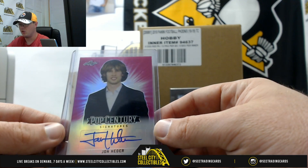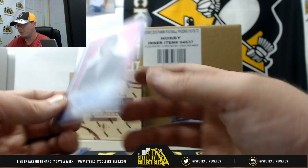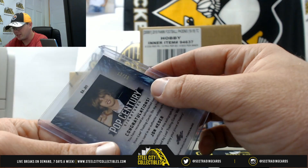We've got a pink John Heder — Napoleon Dynamite — numbered 13 of 20.